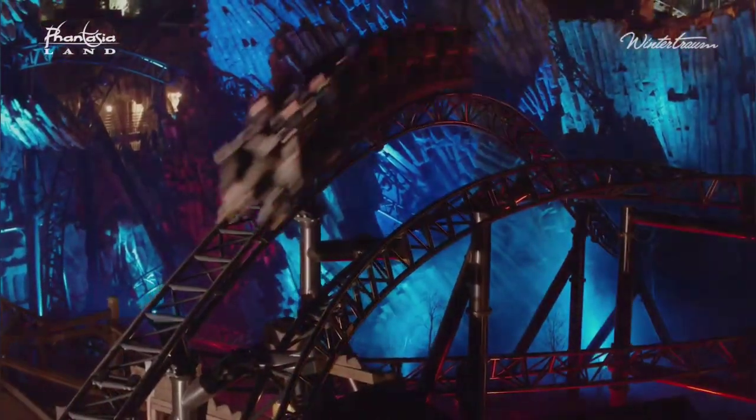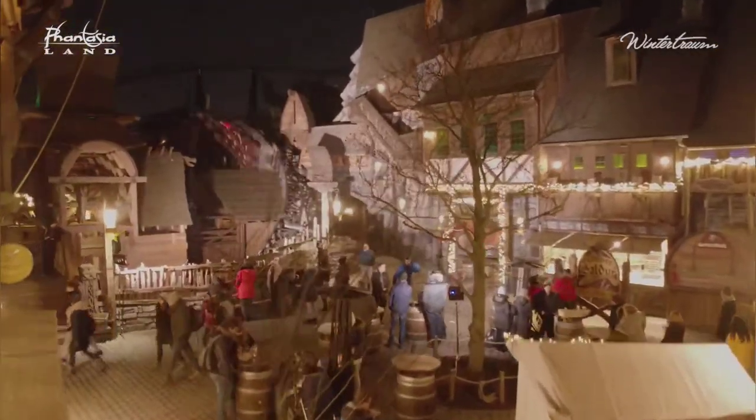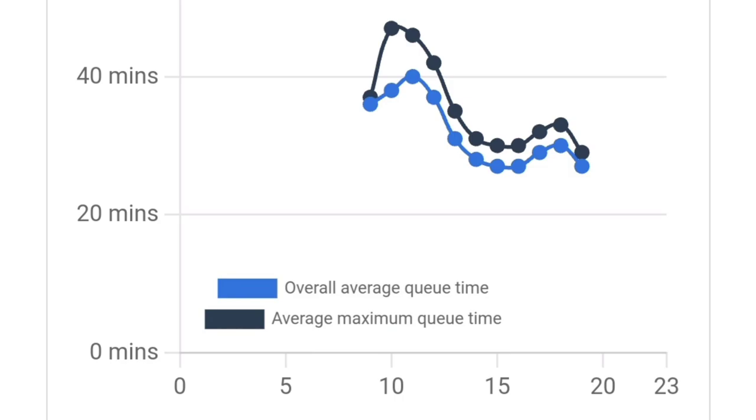Speaking of queues and operations, they are the best in the park. Taron has a double station — one for loading and another for unloading — so the queues move faster, resulting in less waiting time. Still, it's a very popular attraction in the park, and when I was there the wait time was between 20 and 30 minutes.